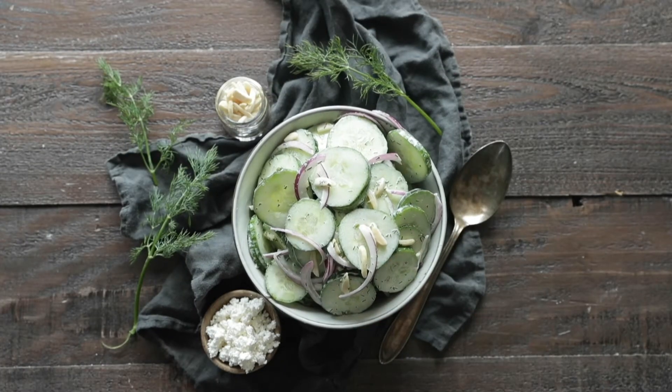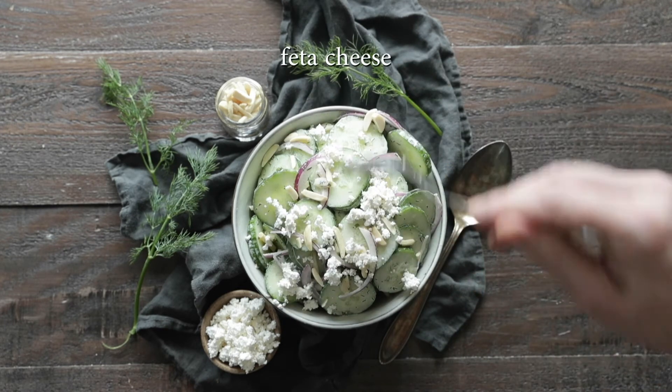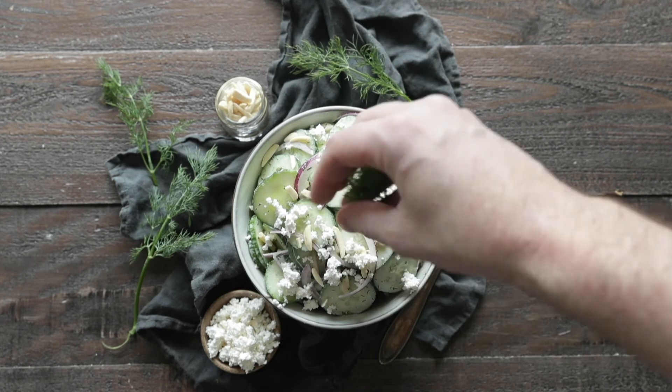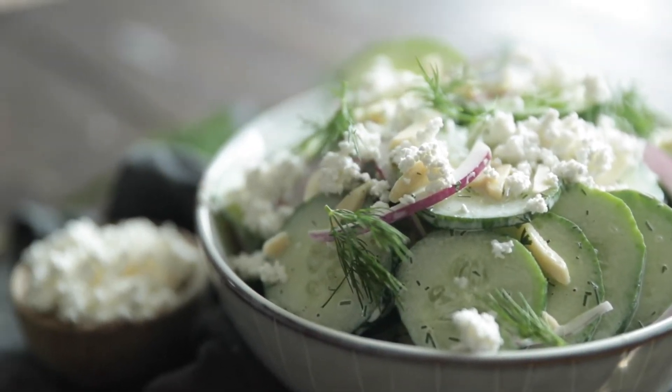Now let's add it to a serving bowl. I'm gonna add on a few more things: a couple more almonds, and then last but not least, some crumbled Bulgarian feta cheese, which is my absolute favorite type of feta cheese — it's amazing. Then garnish with a little extra fresh dill. This is such a wonderful light salad that I know you're going to love.